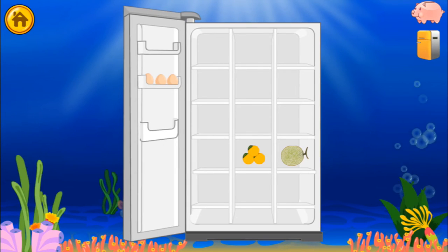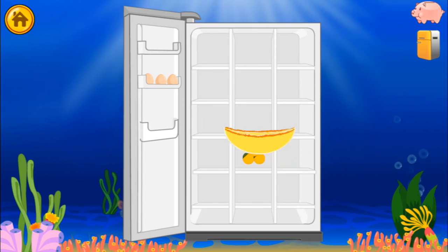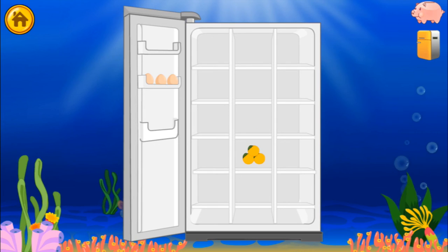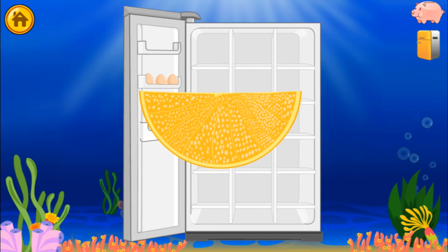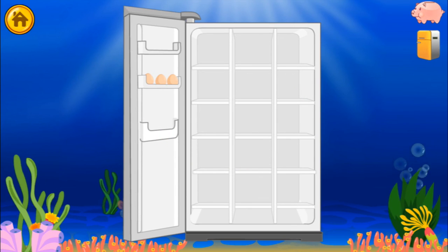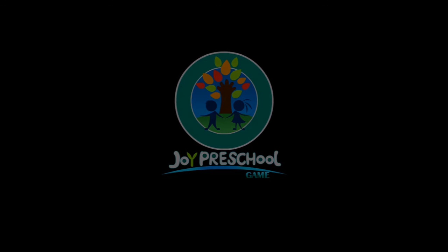Click the foods in the fridge and eat them! Help! Help! Hehehe!